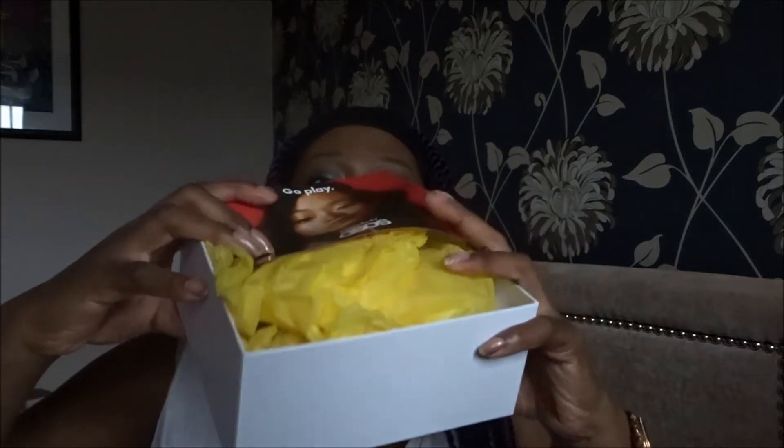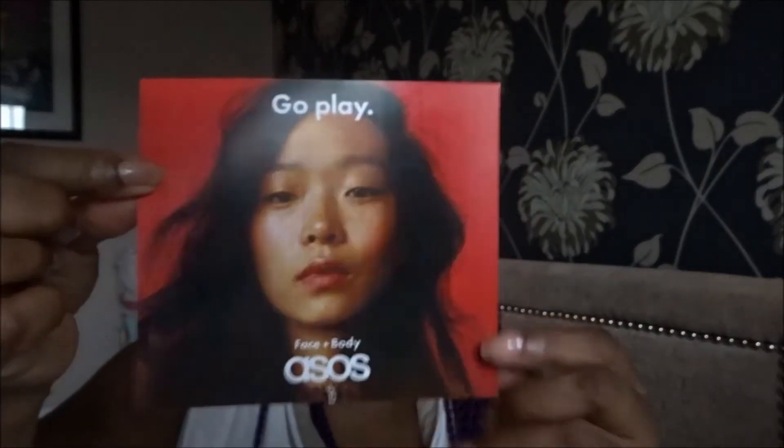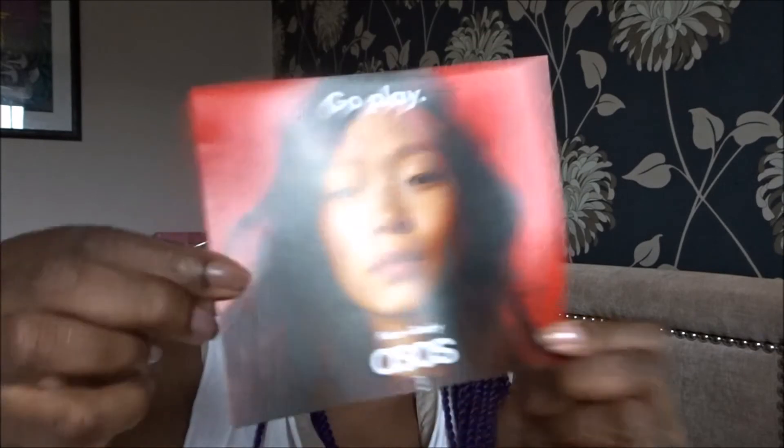When you open it, it's fairly loosely packaged. You've got a leaflet on top showing a young lady, and the leaflet says on the front 'Go Play.' On the back it says: 'Each day presents a new opportunity to experiment, push boundaries and express a different side of yourself. This box is stuffed with the latest skincare and colourful drops from some of our hottest new brands.' It goes on to explain some of the products, but I'd rather just show you. It's packaged in yellow tissue paper — let's take that off.